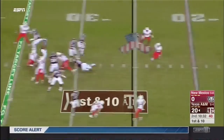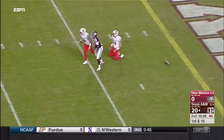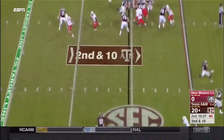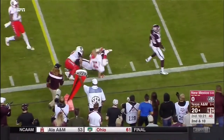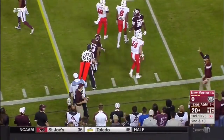Fake the Jets sweep — Starkle able to get rid of it, underthrows it, it's dropped. Second down and ten. Back out to the flat, Kendrick Rogers — and he gets past another defender and picks up the first down.